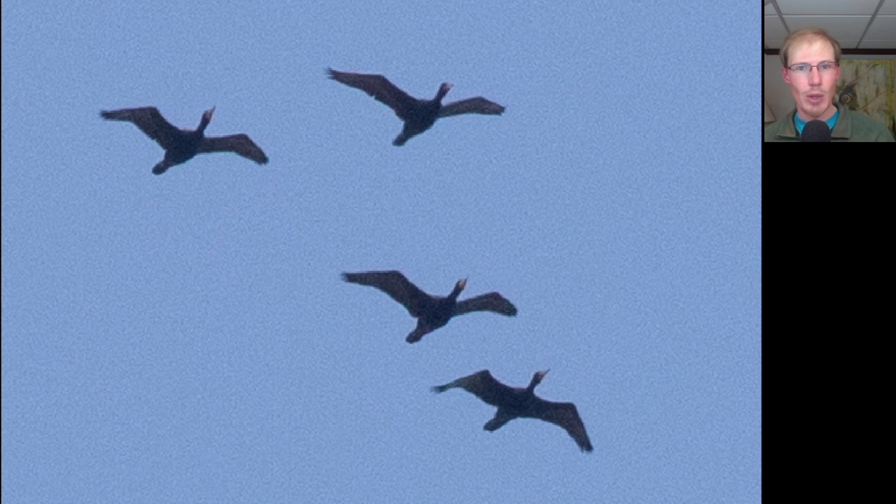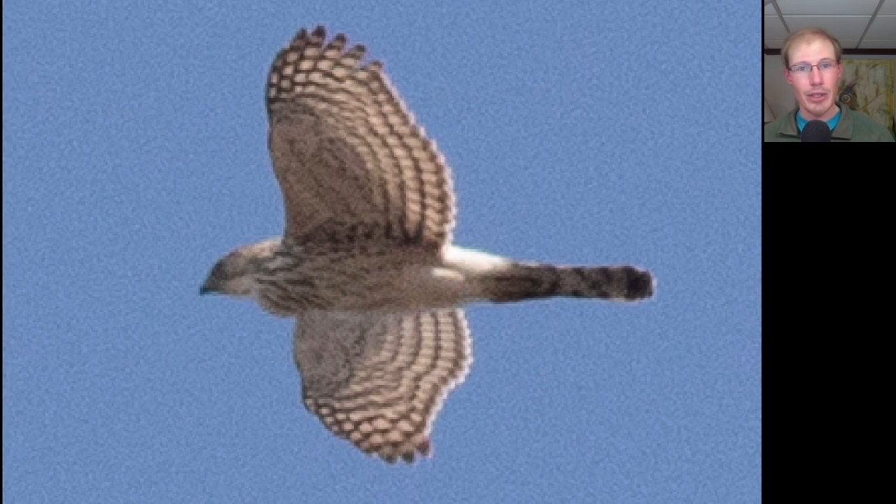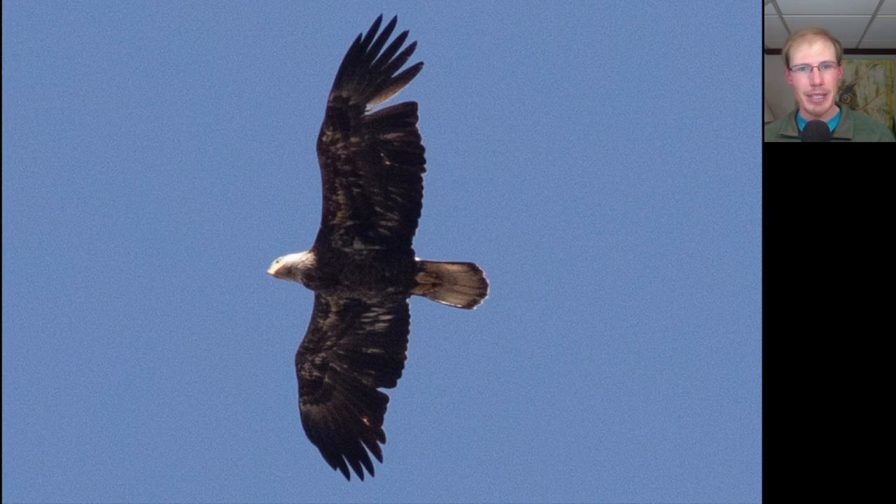We had the first double-crested cormorants of the season today, but we'll be seeing plenty more as we get further into the season. Here's another juvenile Cooper's Hawk — you can see a bulge in this area, which is a full crop, a sign that the bird has eaten recently. We saw this bald eagle multiple times throughout the day, distinctive with a missing feather in its left wing. It's almost to adult plumage with the white head and white tail, but still has a dark tip to the tail and some white scattered on the underside.